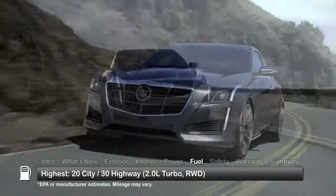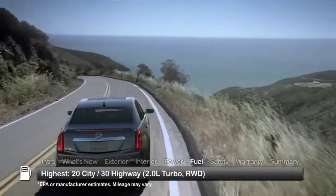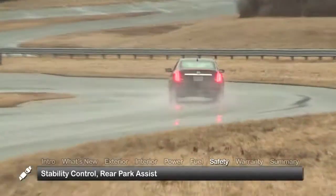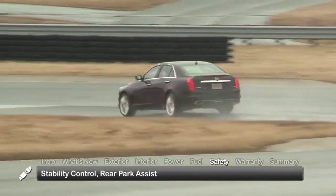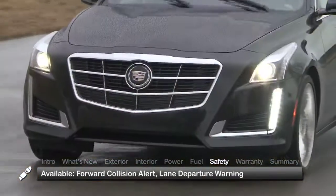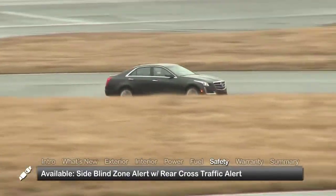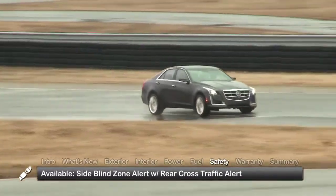Here are the highest and lowest estimates for fuel economy. Standard safety features include stability control and rear park assist. Advanced safety features include forward collision alert, lane departure warning, and side blind zone alert with rear cross-traffic alert.